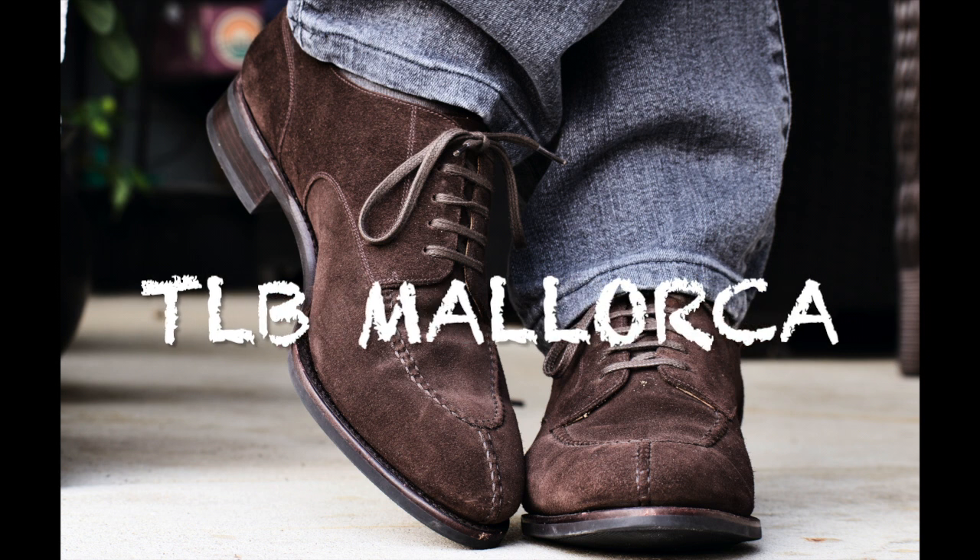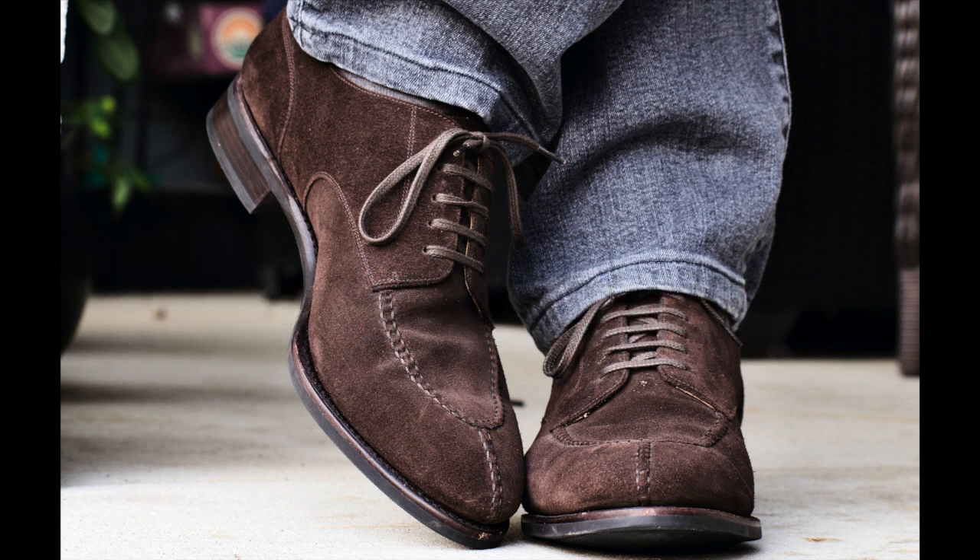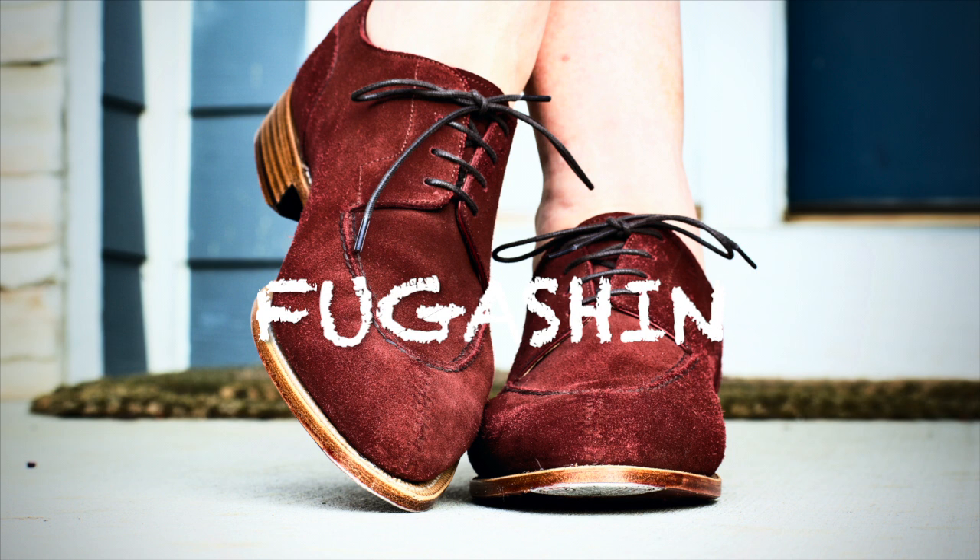The next one is TLB Mallorca. This is one that I had heard of but had not tried before I joined this group. They are definitely becoming popular among a lot of shoe aficionados. They are kind of in between an Allen Edmonds price and a Carmina price, and the quality, in my opinion, is even better.